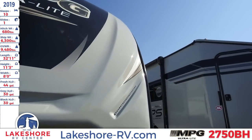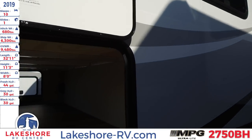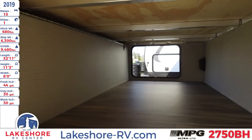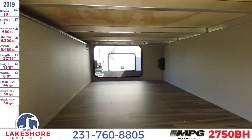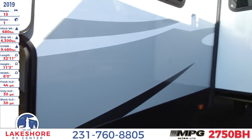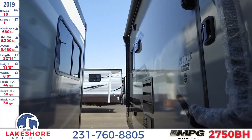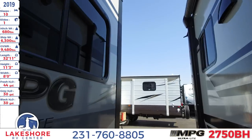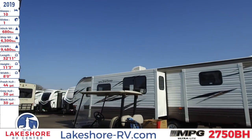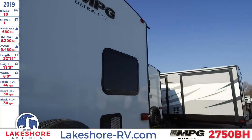As we continue to work our way around this, you'll see where the one slide is, as well as this massive pass-through storage underneath. This opens up both sides and has a nice LED lighting, so that way you can see all of your storage any time of the night. As you continue to move back to the rear of the unit, you'll see all of these windows have a nice tinted shade to them, so that way you can get the view without having to bring in all of that sun to overheat the inside of the unit.